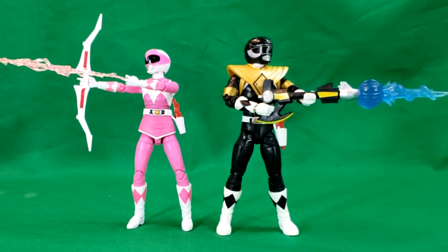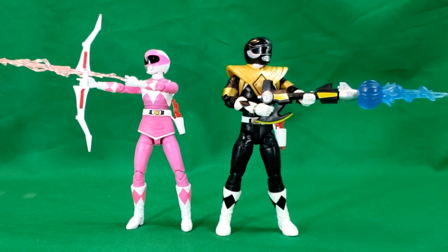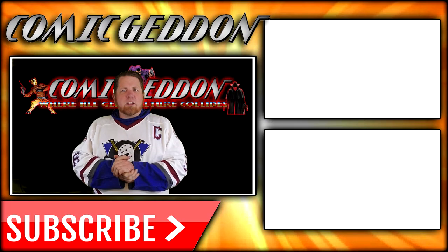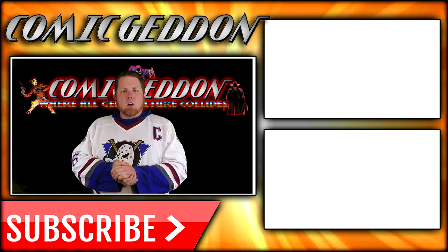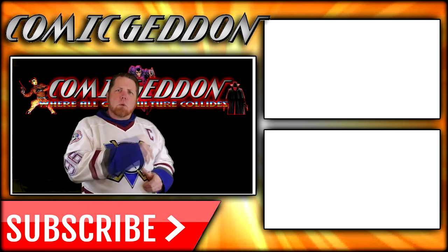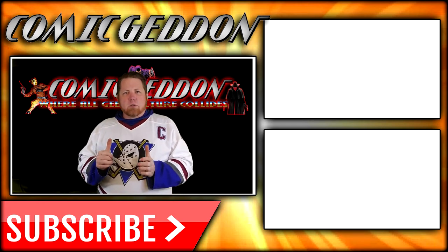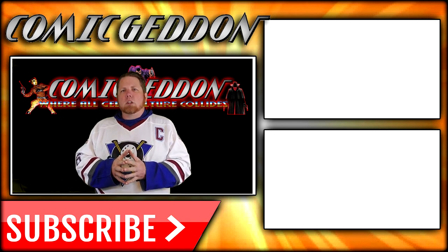So anyway, there you have it guys. This has been Come Again Review on the Power Rangers Lightning Collection Mighty Morphin Pink Ranger. If you missed the review on the Black Ranger with the dragon shield, I'll put the link at the end of the video. I've been Shannon — this has been Come Again, the only place on YouTube where all geek culture collides. Take care geeks! If you enjoyed that video, make sure you hit the subscribe button and check out one of these two playlists on the side for more videos.